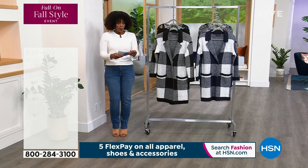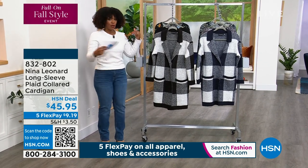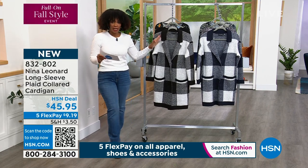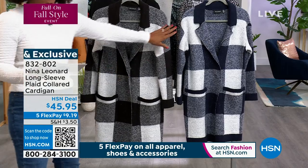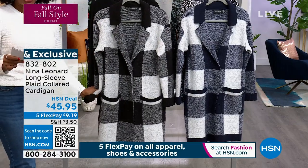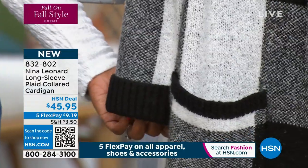We're going to get it started with this really cool cardigan. Look at how great this is. We had three colors and now we only have two because one is already gone — everybody saw it and loved it. We don't have a lot of these left, but in either the black and ivory or the navy and ivory, it's your extra small to 3X long sleeve plaid collared cardigan, new this week. It's a rayon nylon spandex blend, machine wash at home.